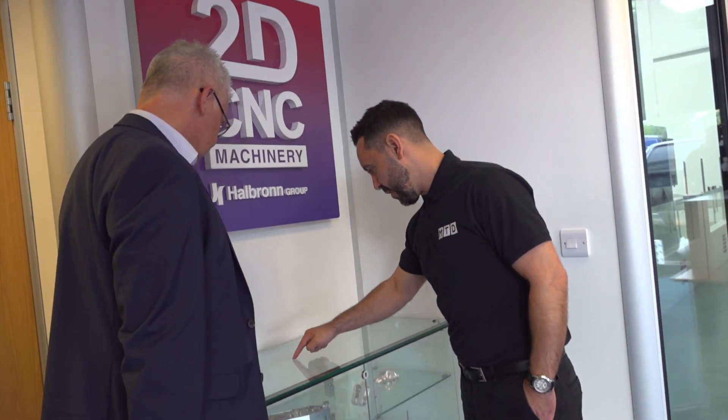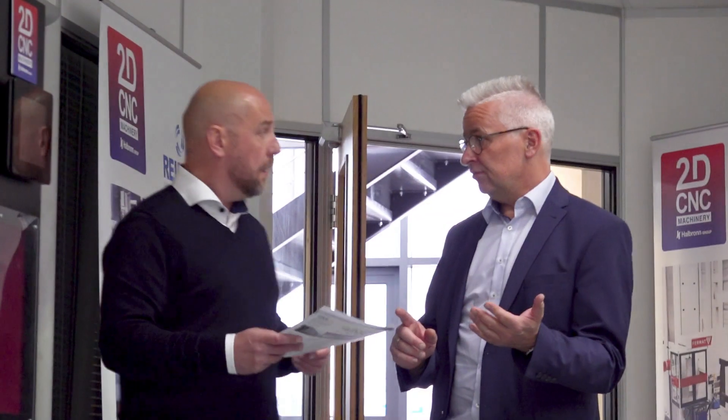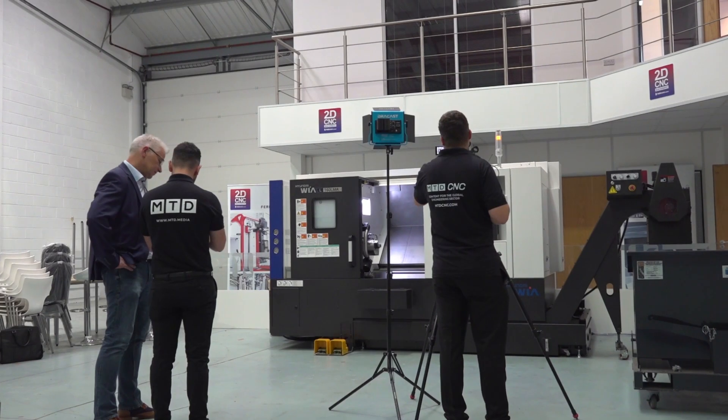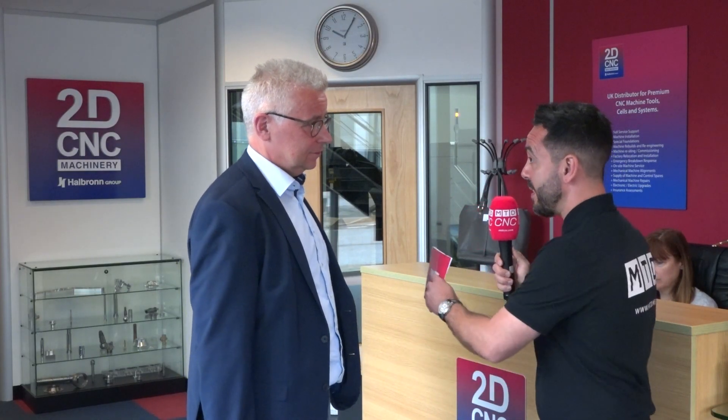We have eight people here in Hinkley, but that's not all — behind us there are 150 people in the whole group. So there's a large infrastructure behind the business at 2D CNC.